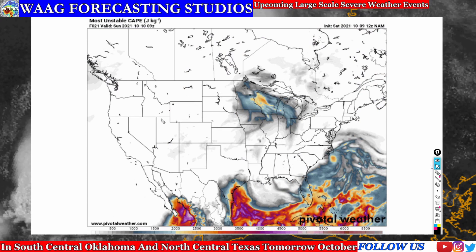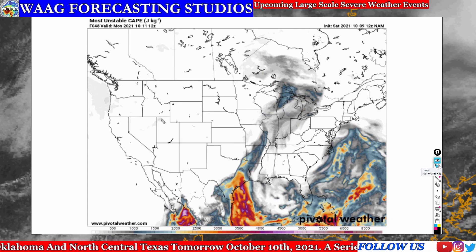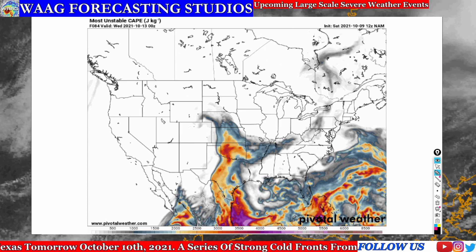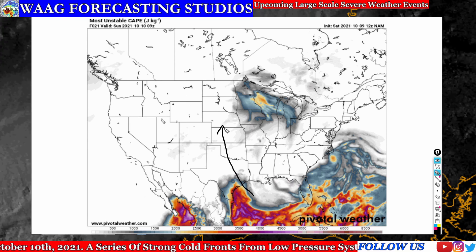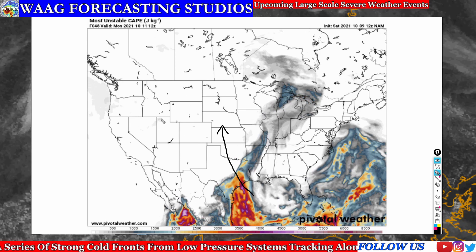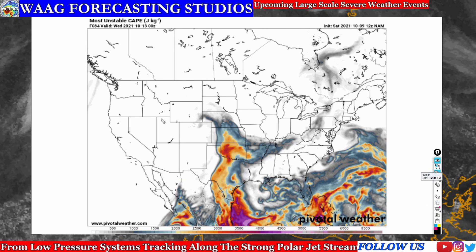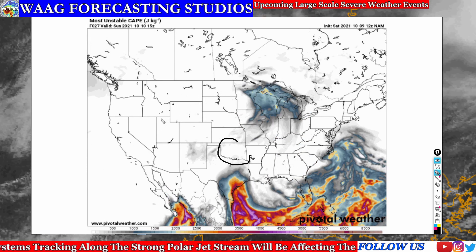In our next slide, we're taking a look at the most unstable CAPE in joules per kilogram. This shows you where the most unstable energy is throughout the entire atmosphere. This is kinetic energy measuring how much potential energy we have in the atmosphere — a combination of temperature difference, moisture, and humidity. When we get up into the 2,000s and 3,000s joules per kilogram, that's where our main severe weather starts to form.